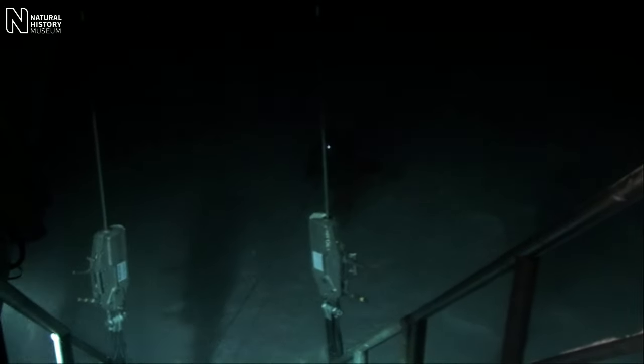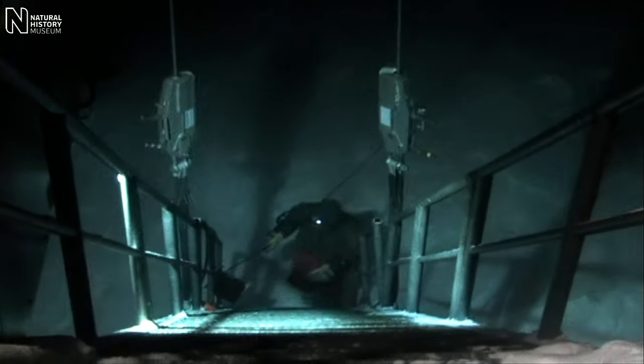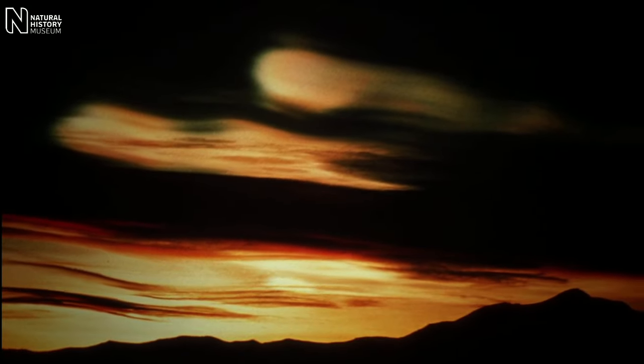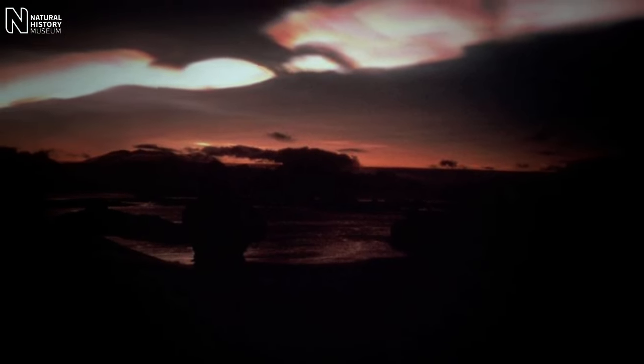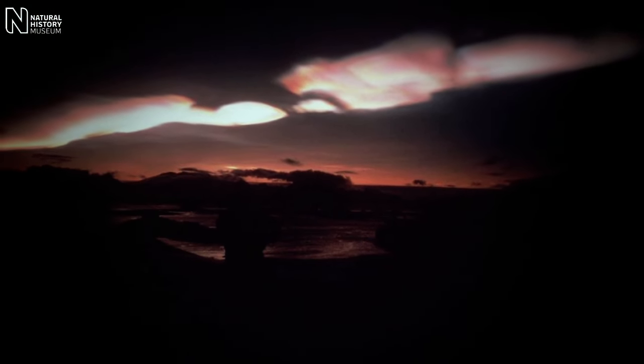It turned out that the reason we see an ozone hole over Antarctica is essentially because during the polar winter, temperatures fall below minus 78 Celsius, and under those conditions nacreous clouds can form in the ozone layer. These clouds are stunningly beautiful — they're also known as mother of pearl clouds.